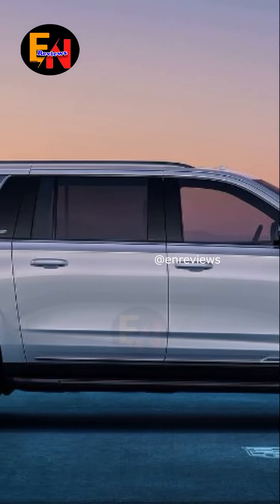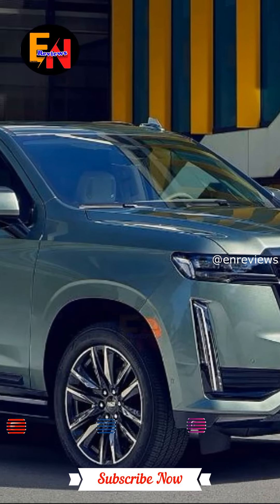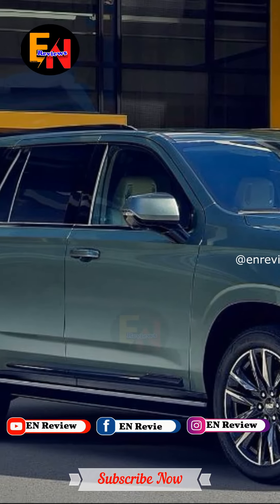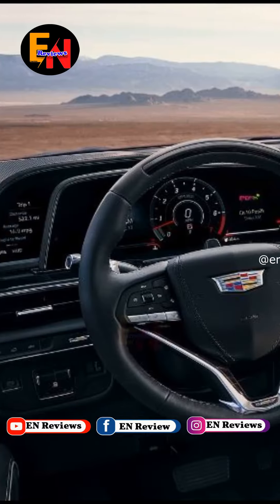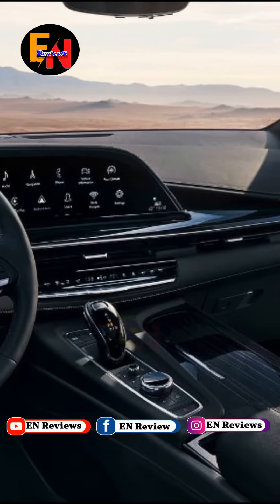Under the hood, both models offer powerful engine options delivering impressive performance on the road. With these updates, Cadillac continues to elevate its flagship SUVs to new heights of opulence and sophistication while retaining its commanding presence on the streets.